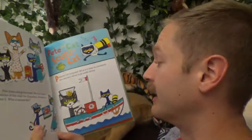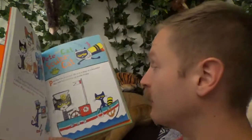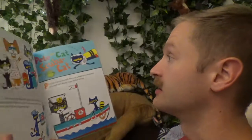Scuba diving is where you go underwater with a thing that helps you breathe, because you can't breathe in water, and then you get to see all kinds of fish from under the water. So check this out.